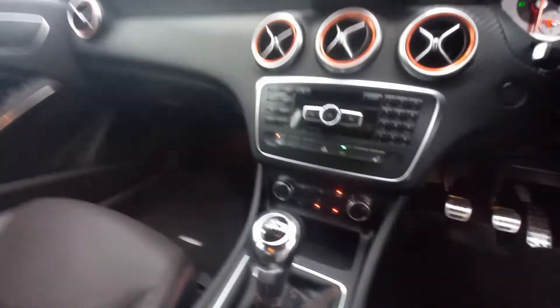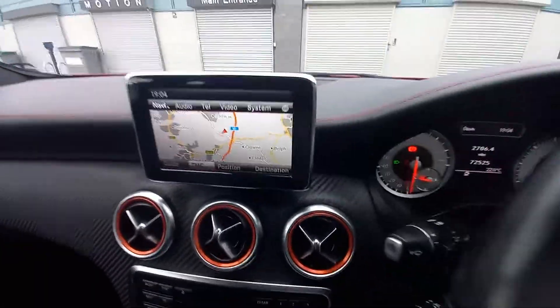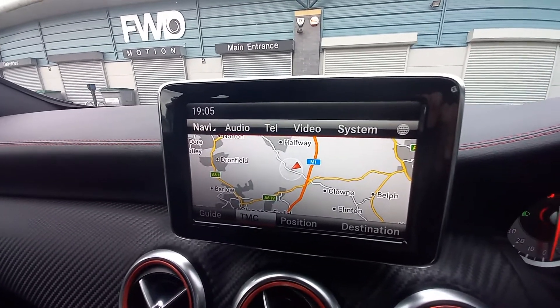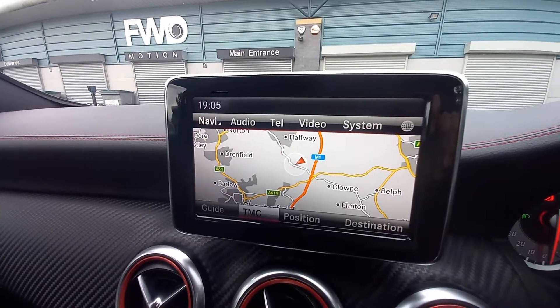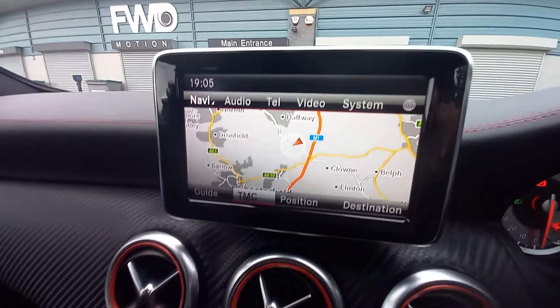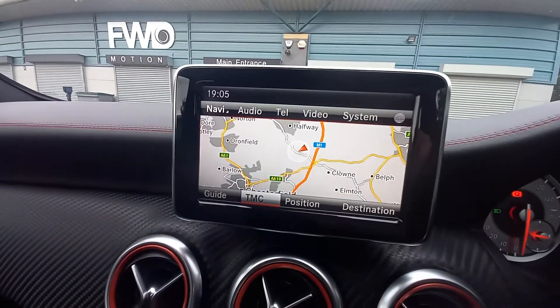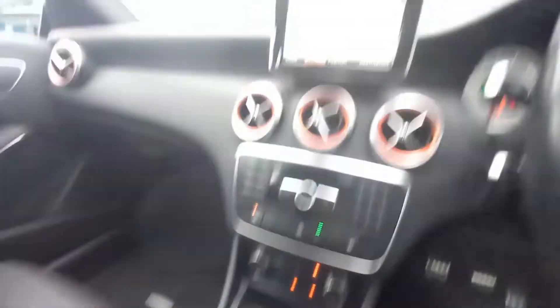Getting inside the vehicle — one thing you notice with it being petrol is it's a lot quieter than the 2.1 diesel ones. It's got the upgraded sat-nav — the Becker Mac Pilot upgrade — which is an optional extra, as the normal AMG Sports don't come with sat-nav. It also has heated seats, which are an optional extra. So this vehicle has a few extras you won't normally find. It's got the perforated leather gear lever, and a nice little AMG emblem on the joystick for the controls.